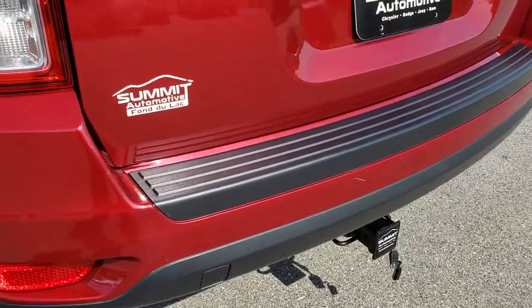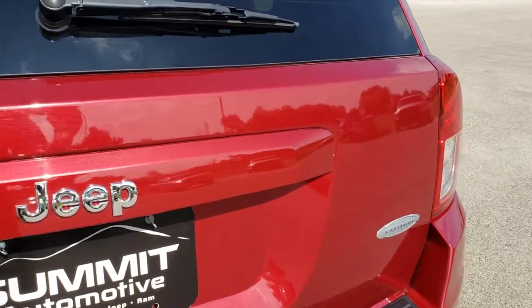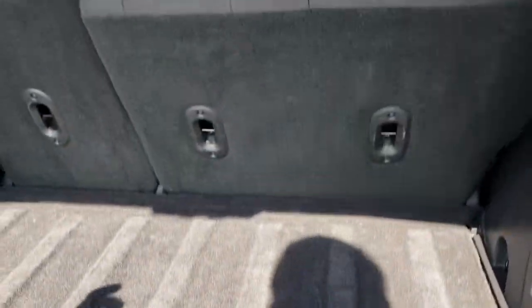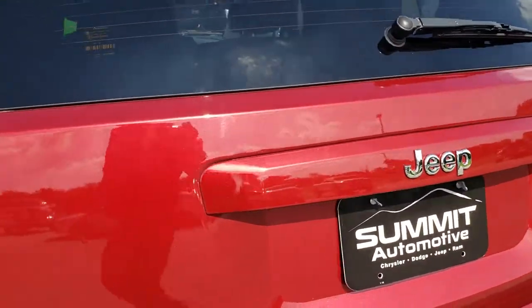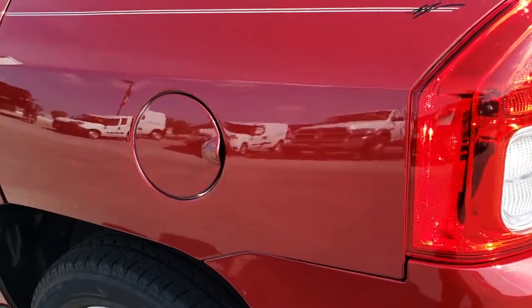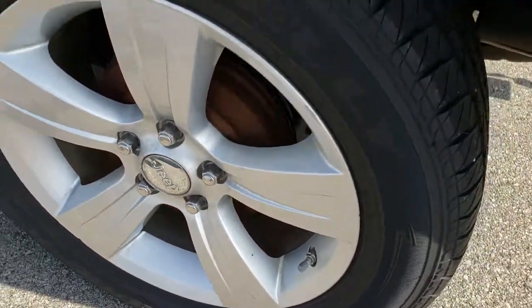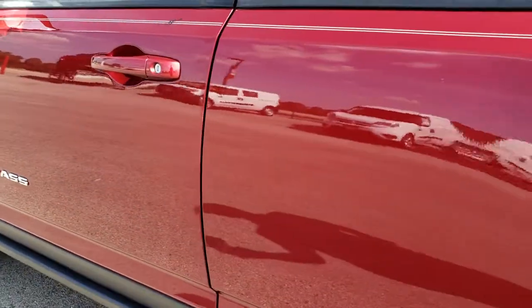It does have a receiver hitch and wiring. The rear gate is in really nice condition with nice glossy paint back here. The back storage area is in nice condition as well, and it does have a spare tire. Those seats do fold down for extra storage. As we hop around to the other side of the vehicle, very clean — no major dents or dings on that rear quarter. This back rim is in nice shape and very, very nice down this side of the vehicle.